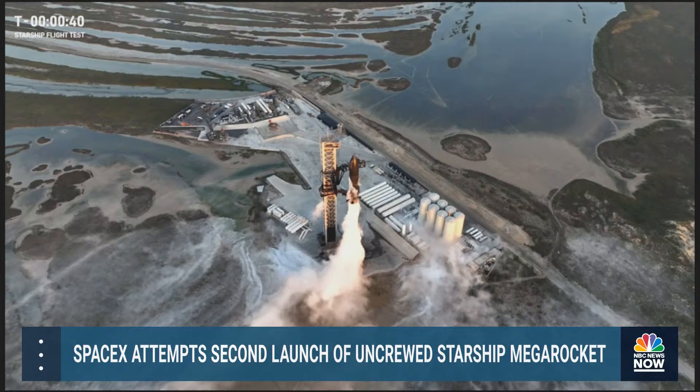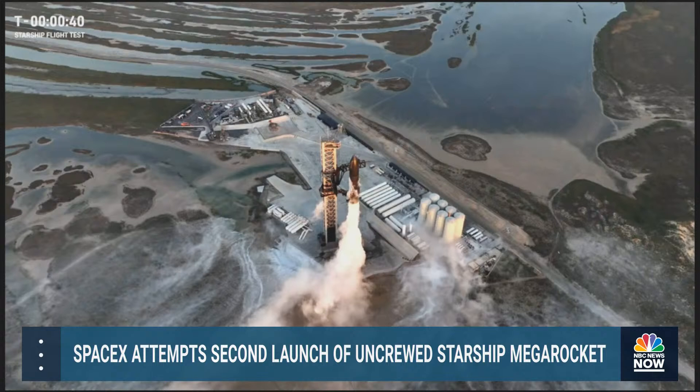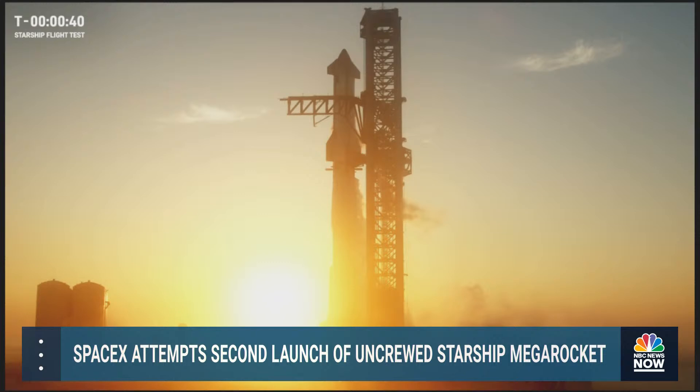Don't go away. We are holding at T minus 40 seconds, but once the teams have resolved and see the data that they want to see, the clock can restart straight away and it'll start ticking down from T minus 40 again, all towards liftoff. Now, while we do have the ability to hold for up to 30 minutes, we only have a 20-minute launch window. So don't go away. Don't change the channel.